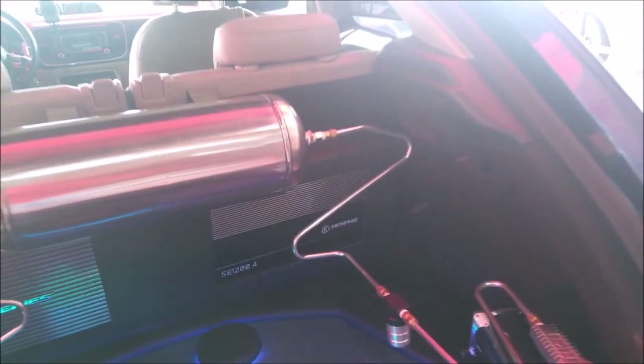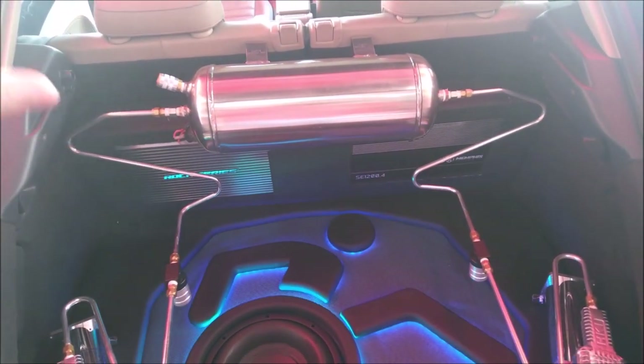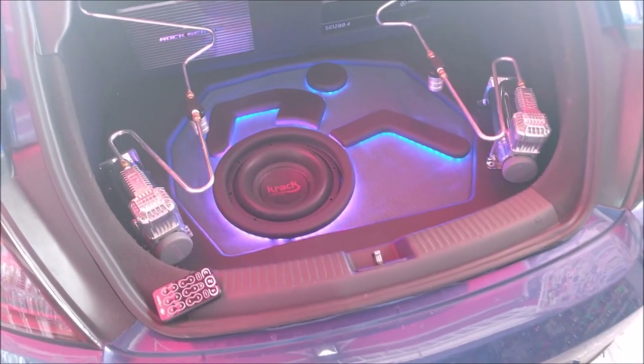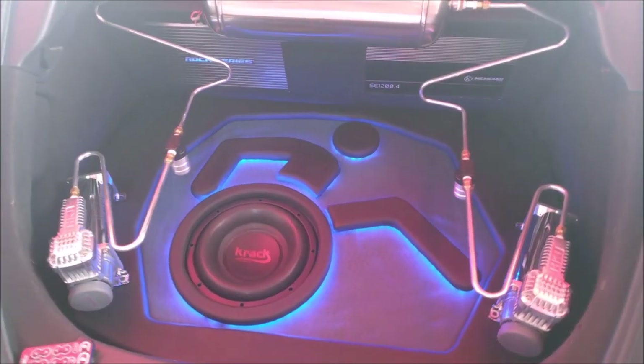And this is the 4-channel amp, which is responsible for a set of 2-way open-show coaxials — also Crack Audio. Installed in the back, it is the model KTM 620 from Crack.